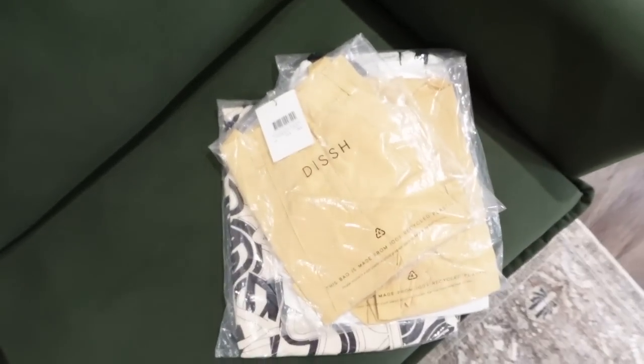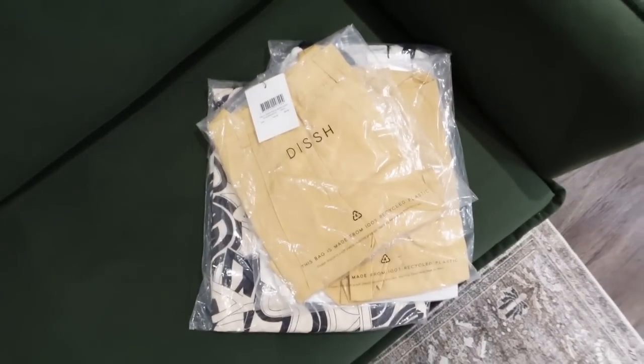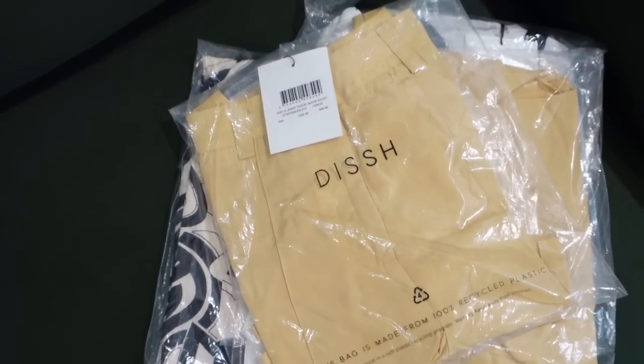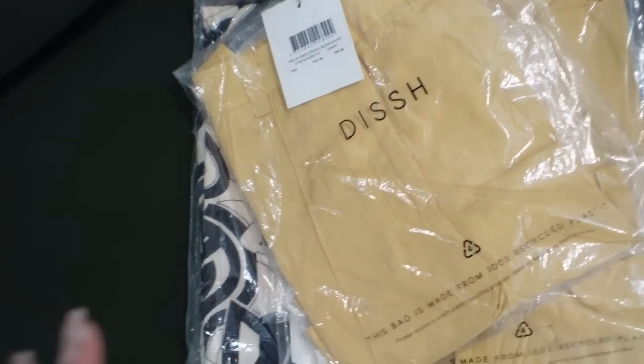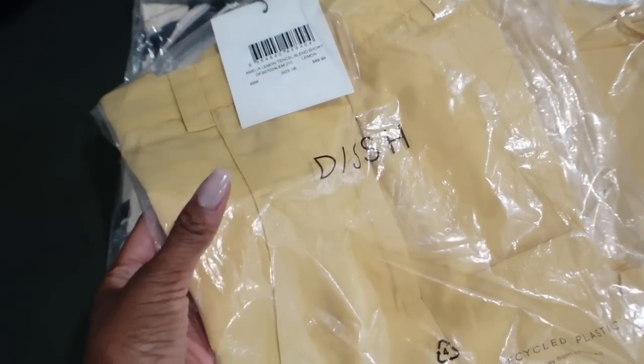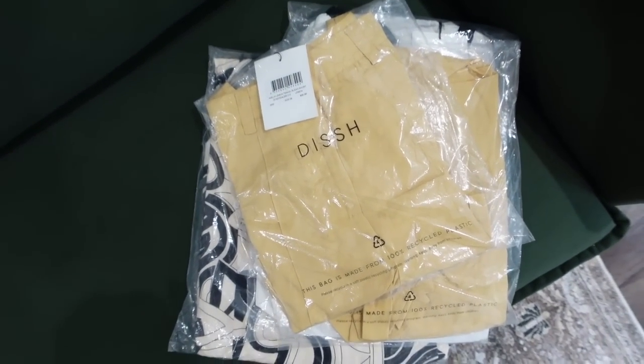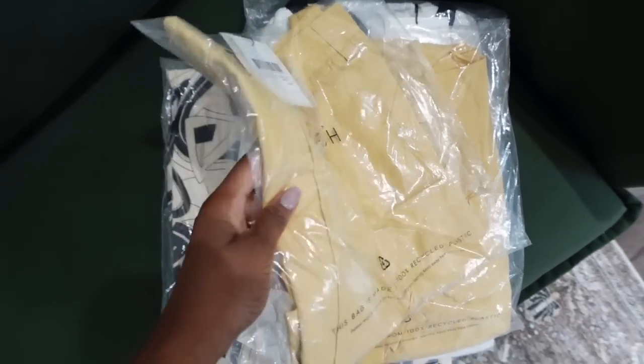I'm going to finish sharing home decor things because we'll be in Jersey this weekend moving out of the apartment, and I just don't want to forget about the home stuff. Speaking of Jersey, I figured I'd do a little street style photo shoot while I'm there. I ordered some things from Dish — everything I'm showing you guys here was on sale, pat on the back!